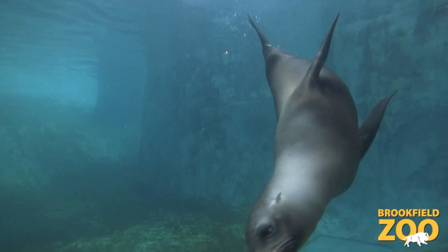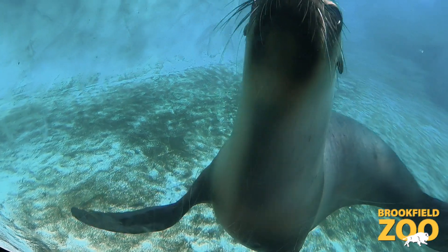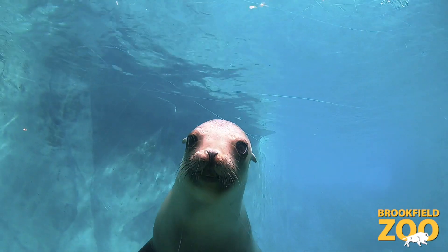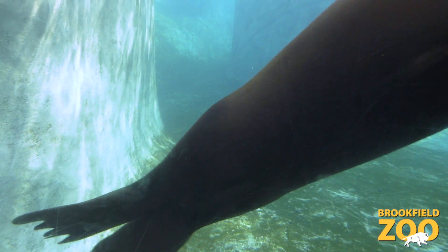You may have noticed the algae growing on the sides of the pinniped habitat. While it might not always look pretty, this type of algae grows in healthy water. Not only does it help strengthen the pinnipeds' immune system, it indicates good water quality.